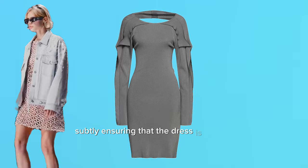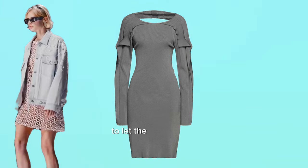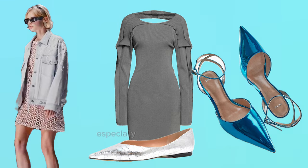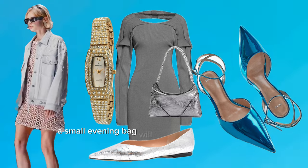A structured handbag adds a professional touch. Use the jacket to dress down a cocktail dress subtly, ensuring the dress is simpler to let the jacket shine. Metallic heels or flats can tie the look together, especially for evening events. A clutch or small evening bag will complement the sparkle without overwhelming.